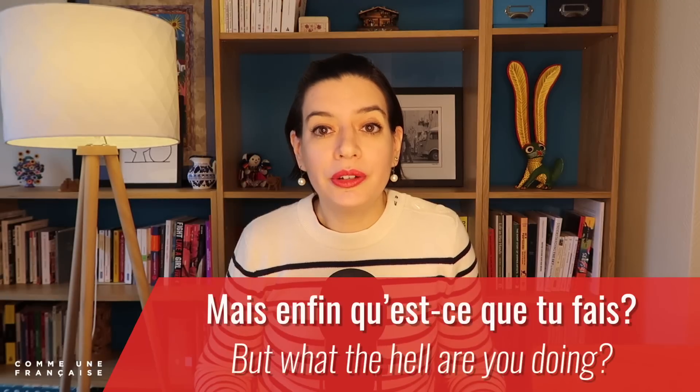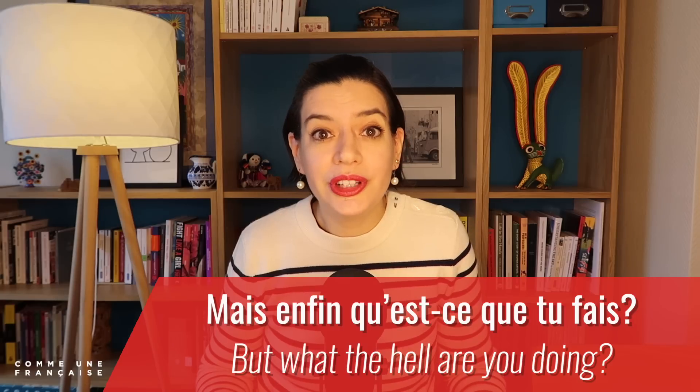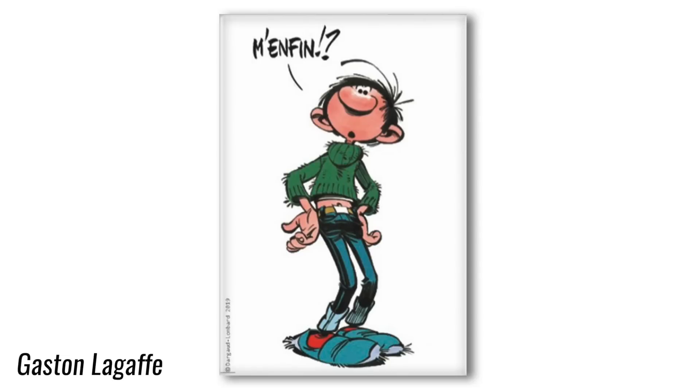Enfin is used as a filler for intense emotions, like: 'Mais enfin, qu'est-ce que tu fais?' — 'But what the hell are you doing?' In a French movie or fast-spoken French, you might also hear 'mais enfin' almost sound like 'm'enfin.' This is also the catchphrase of the comic book character Gaston Lagaffe — you'll find more about him in the blog post for today's lesson.